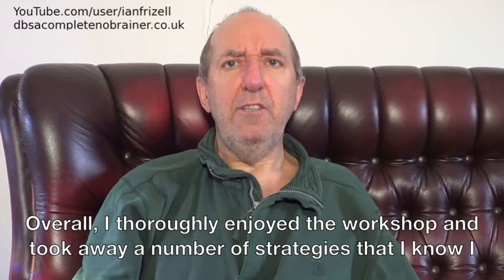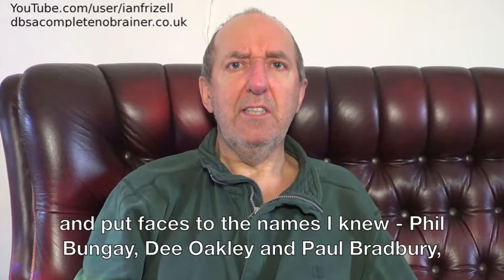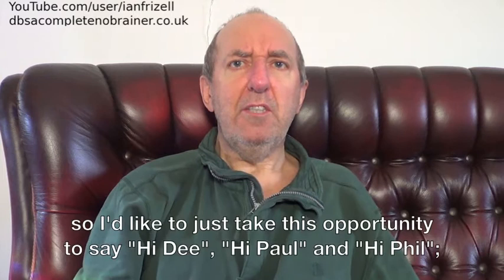Overall, I thoroughly enjoyed the workshop and took away a number of strategies that I know I can use or incorporate into my daily routine. Additionally, I managed to meet a few people and put faces to the names I knew — Phil Bungay, Dee Oakley and Paul Bradbury. I'd just like to take this opportunity to say hi Dee, hi Paul and hi Phil — it was great to meet you and thanks for watching.